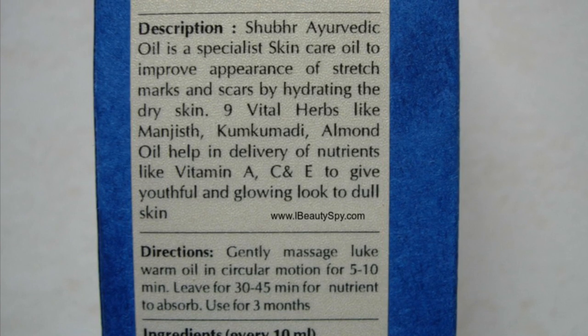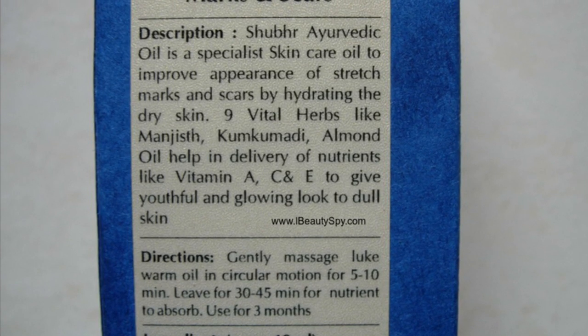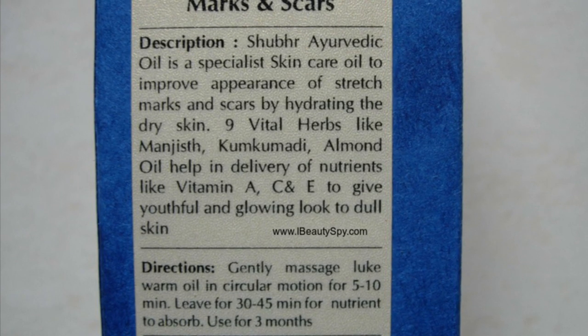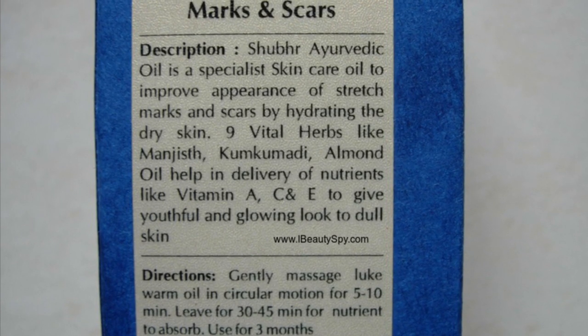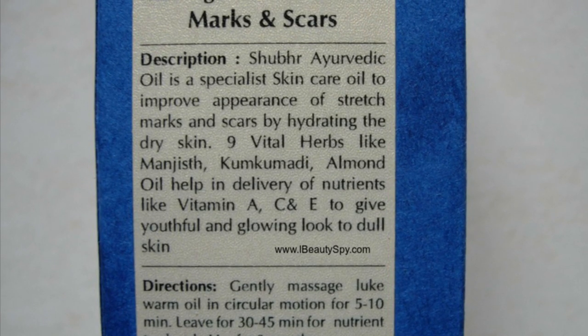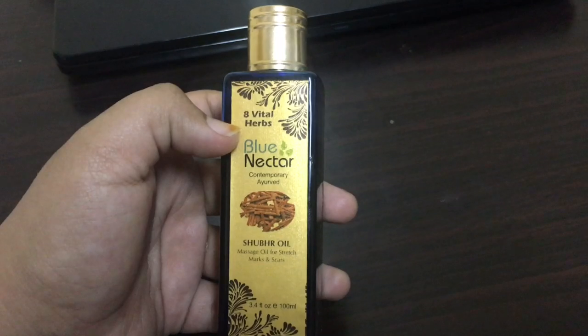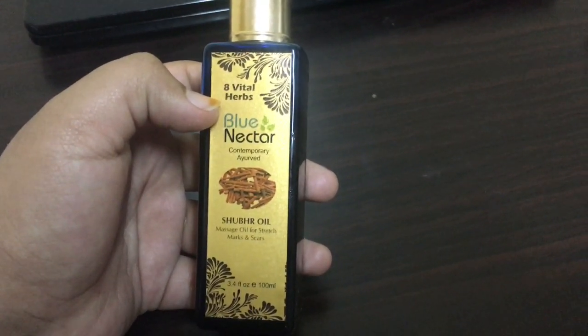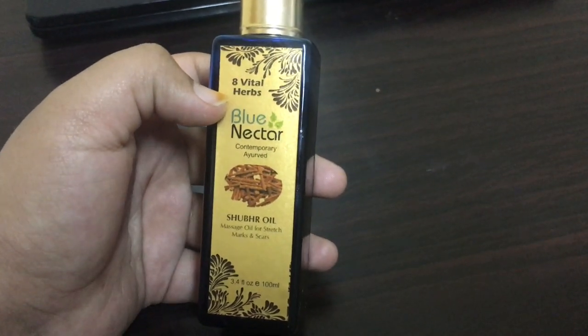For stretch marks, I think you would need to use it for a longer period of time consistently to see a difference. So it does satisfy all its claims. This Blue Nectar Ayurvedic bio oil or the sugar oil is one of the most amazing multipurpose facial oils, which even firms the skin and works as an anti-aging agent.